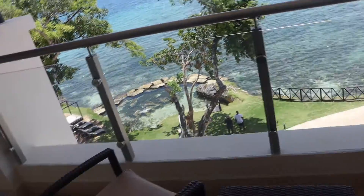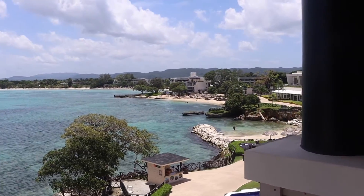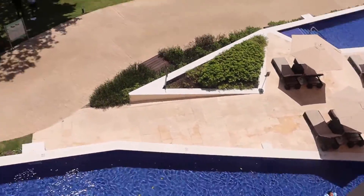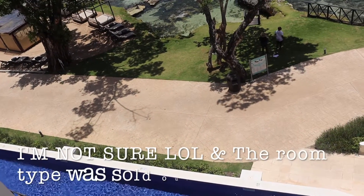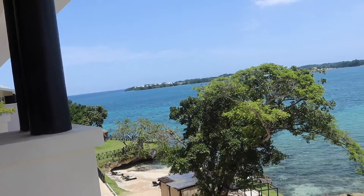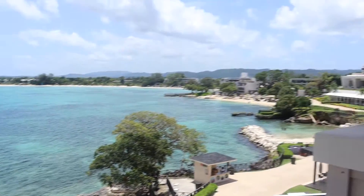And then the best part y'all — the best part is this balcony right here. Oh my god, I love this view! So on the first floor, if you have a single bed or some other room type, I think there's a pool on your balcony instead of a regular balcony. But we're on the third floor so we have a balcony.